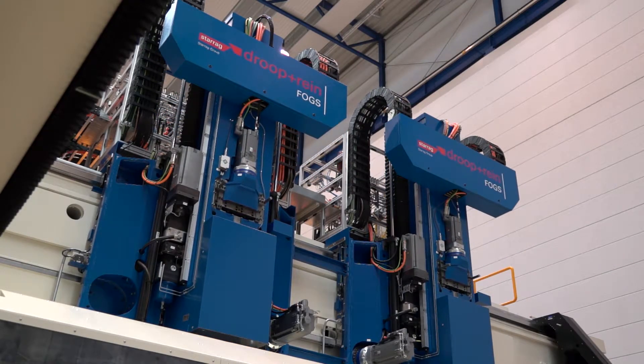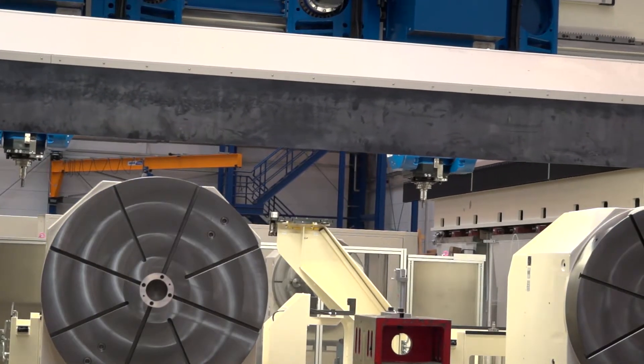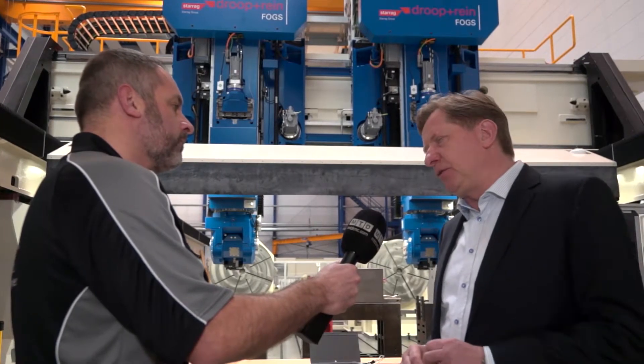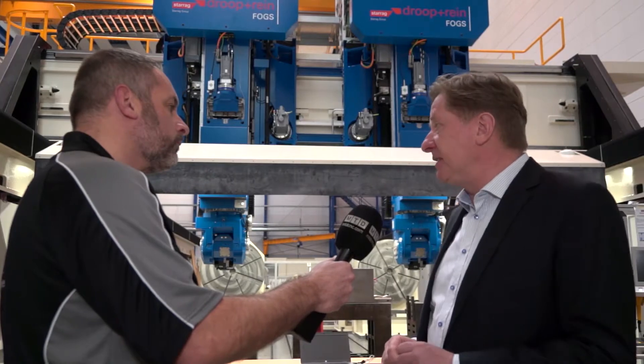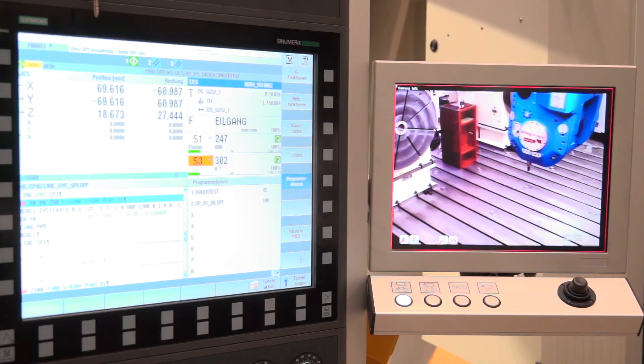And I presume the customer's needs very much come down to the component? Absolutely. We work with our technical engineers to determine the right concept for the component — whether it's a moving portal machine, a moving table machine, or the up-gantry machine — and then we configure the machine according to the needs of the customer.